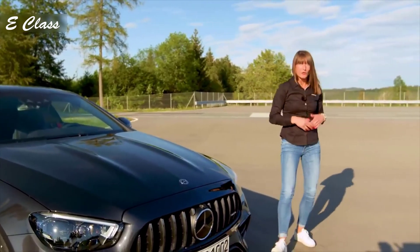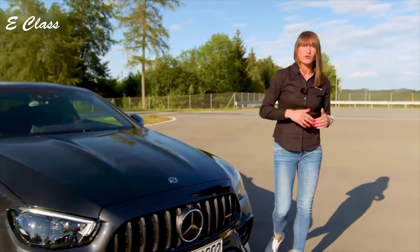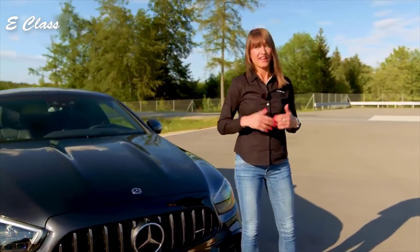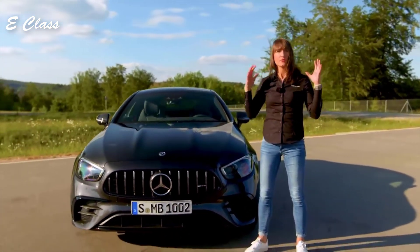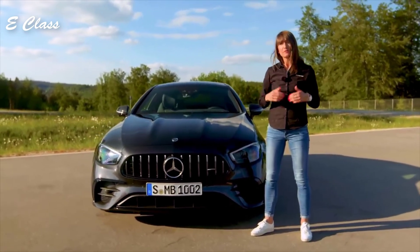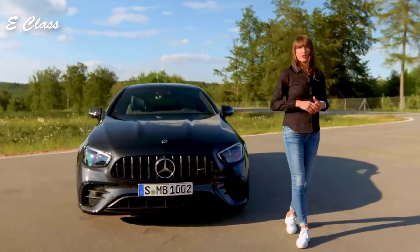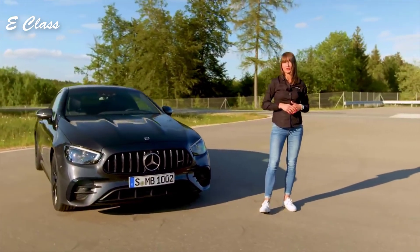To sum it up, we have seen a really dynamic exterior design, a great combination of elegance and sportiness in the interior, and a wide range of technical features. For me personally, the E53 Coupé convinces in every dimension and is a true AMG.